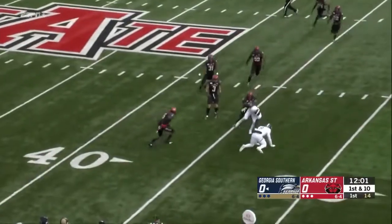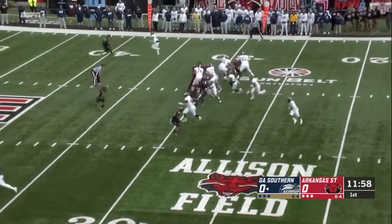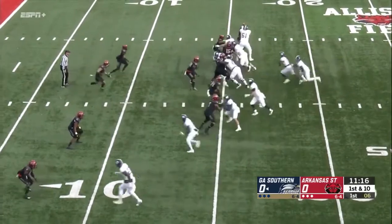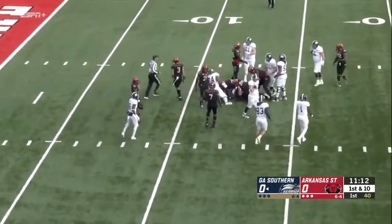Looking to throw it immediately, and second and ten, split backs, and Wurtz will hand it off. And once again, Kennedy on the right side, he'll get about three.